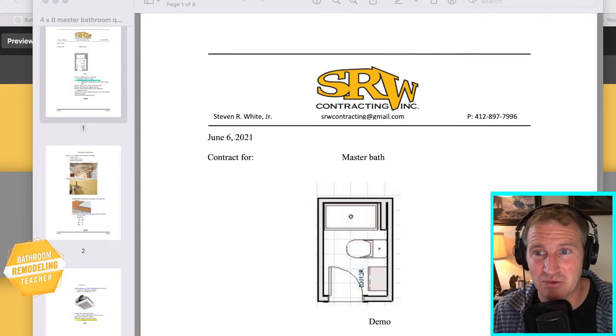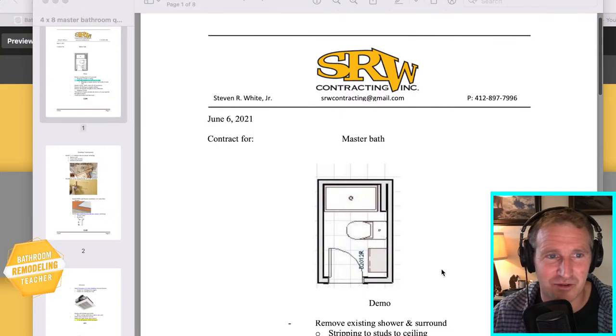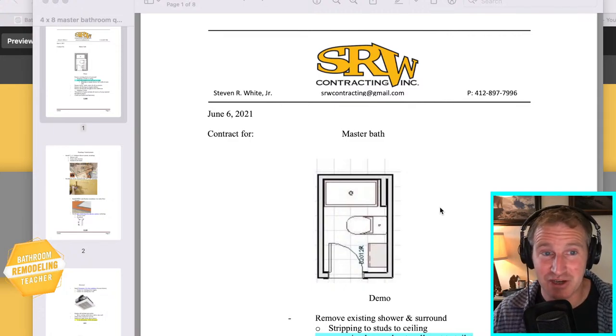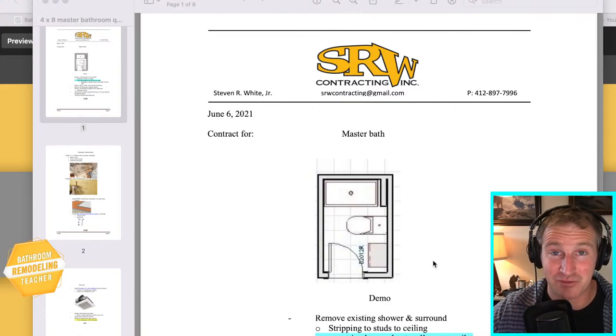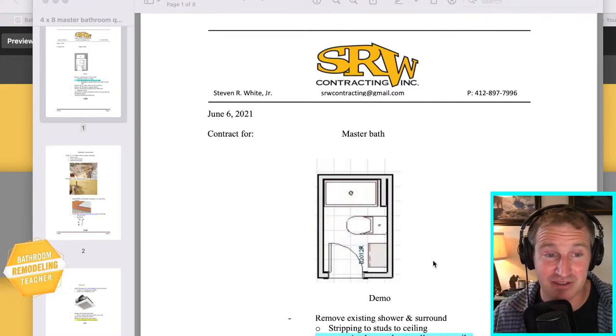I'll take your questions. Try to keep it to the tiled walk-in shower, but at the end, anything bathroom remodeling related, I'd be more than happy to help you out. So this was last year - I did this for a really awesome older woman who had two bathrooms. Both courses I basically created out of her home. It was a typical standard split-entry home, and this was off of her master bedroom, master bathroom. It's a typical setup where you have basically a four by nine or four by eight bathroom off of the master bedroom, and then there's just a walk-in shower, toilet, and a vanity.